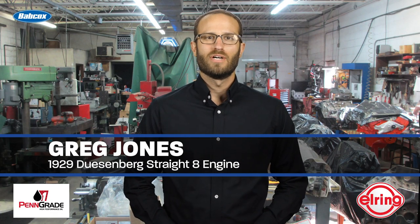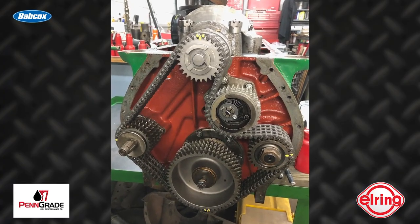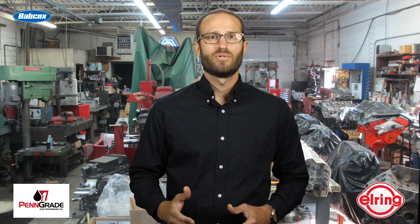Hey everyone, I'm Greg Jones for Engine Builder, and today we're covering something quite a bit different than the engines typically discussed in this series. We spoke with John DeBates of Auto Machine Inc. about a 1929 Duesenberg straight-eight engine. The DeBates brothers do a lot of engine work from the 40s and 50s, which John jokes doesn't seem that old because he was born back then. But the shop also works on lesser-known domestic vehicles from the early days and a lot of old European engines from the 20s and 30s.